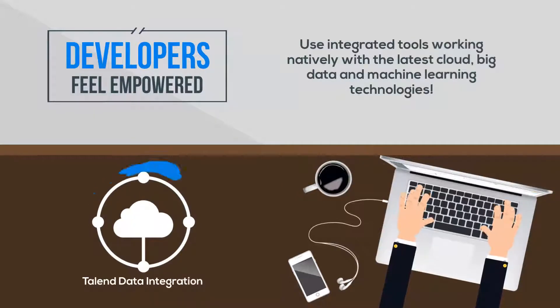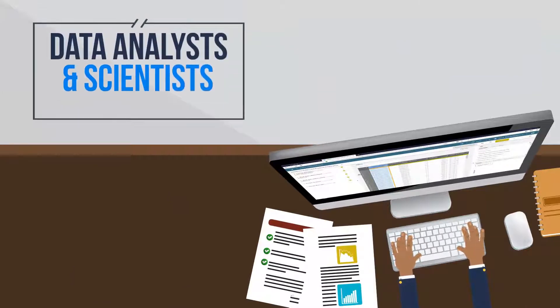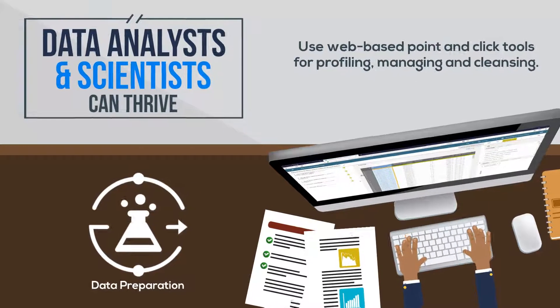Developers can feel empowered using integration tools that work natively with the latest cloud, big data, and machine learning technologies, both in the cloud and on-premise. Data analysts and data scientists can thrive using web-based point-and-click tools for profiling, managing, and cleansing.